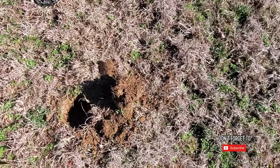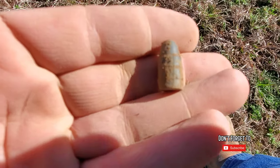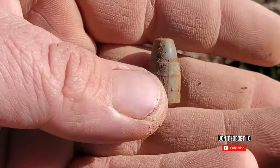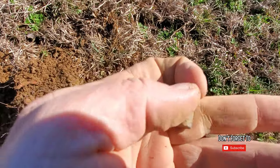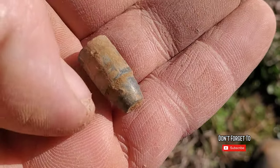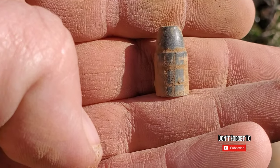I'm coming through here and I get this 70 signal, and it's some type of a bullet. I apologize for the lighting. I don't know how old that is. I see some rifling on it. Old pistol bullet anyway. I'll do a little research. Let's keep digging.